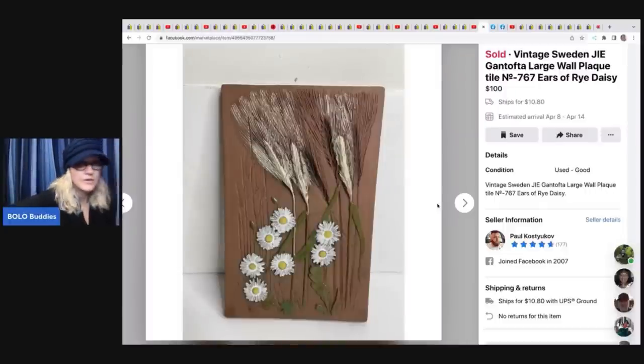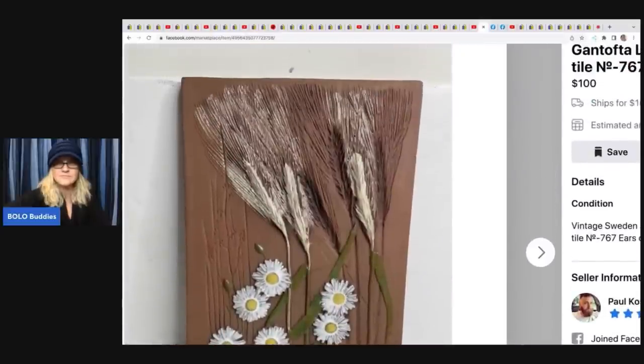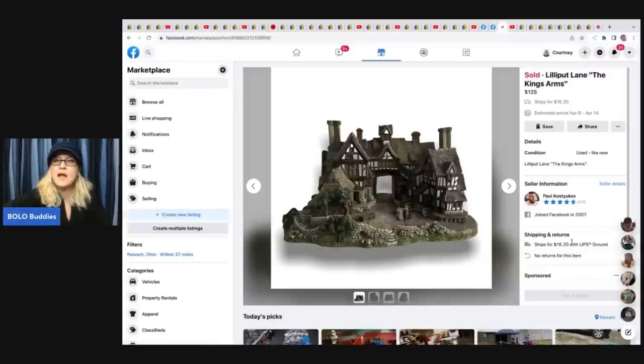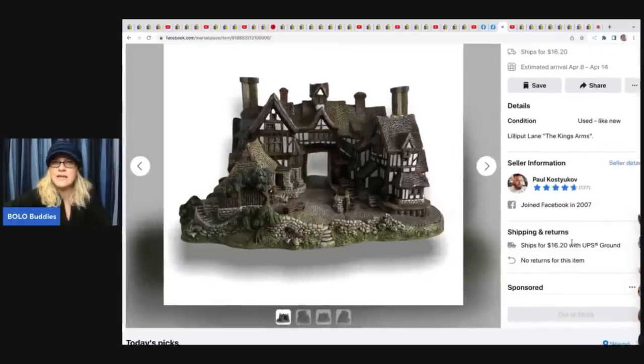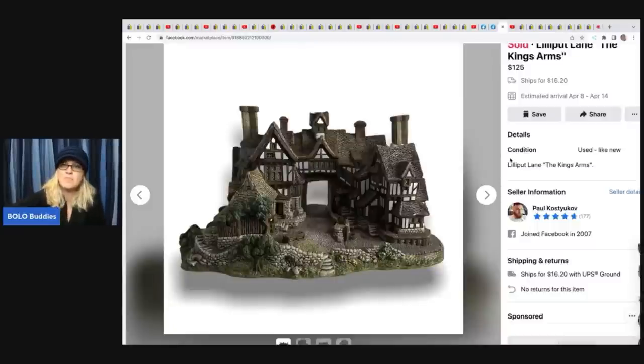Philly Flipper found a vintage Sweden Gantopheta wall plaque at an auction house with about a dollar in it, and sold it for $100 plus shipping. He also got a Raggedy Ann and Andy wind-up talking alarm clock - 'It's Time to Call Our Friends' - at the auction house for $13, sold it for $90 plus shipping. And a Lilliput Lane 'The King's Arms' cottage from a yard sale for $5, sold for $125 on Facebook Marketplace.